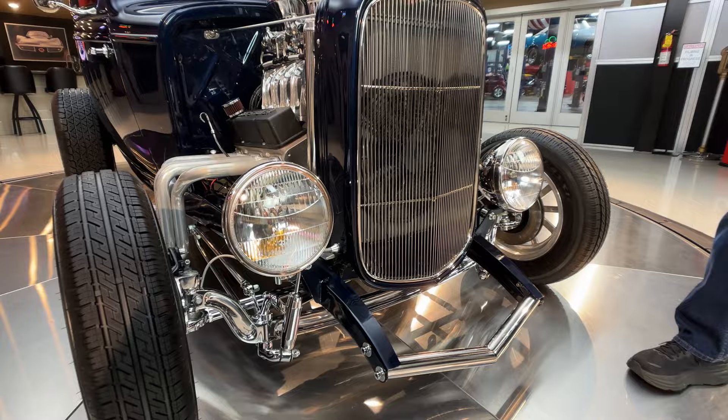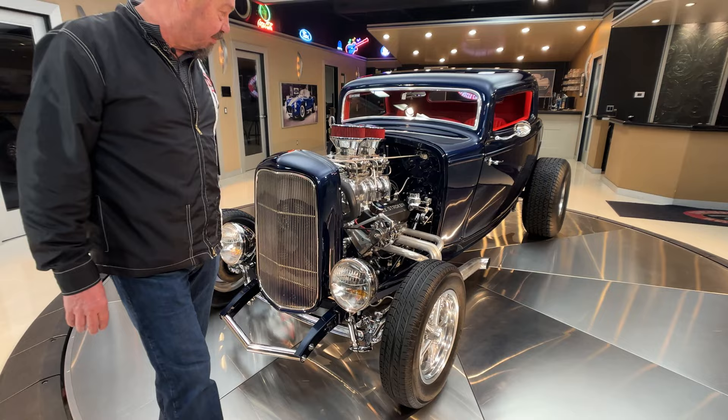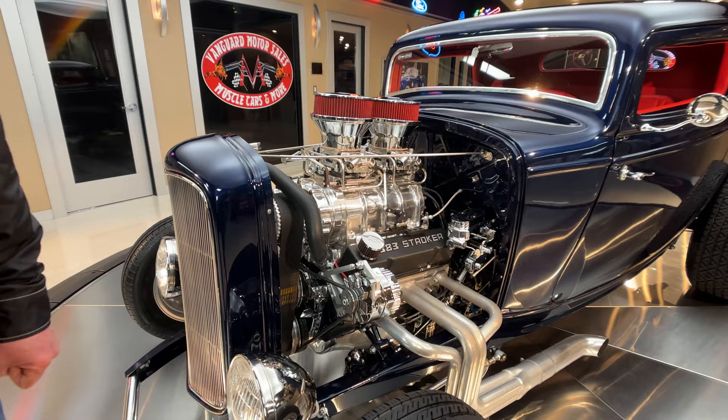She is absolutely beautiful. We've got a dropped front axle — it does have the solid front axle. I can see disc brakes down in there. The blue is really deep blue too, looking beautiful. You can see those side pipes — love the side pipes on this thing.